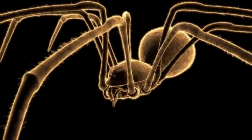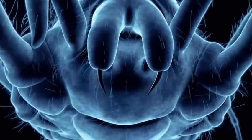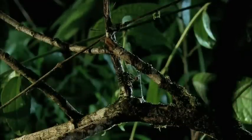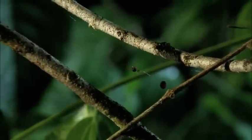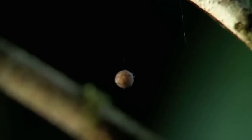When a rufous comb-footed spider takes on a spitting spider, it's the mother of all battles. It has all the appearances of a routine night in the rainforest. A rufous comb-footed spider moves into a new neighborhood. The burden she carries is her egg sack, bulging with the next generation.